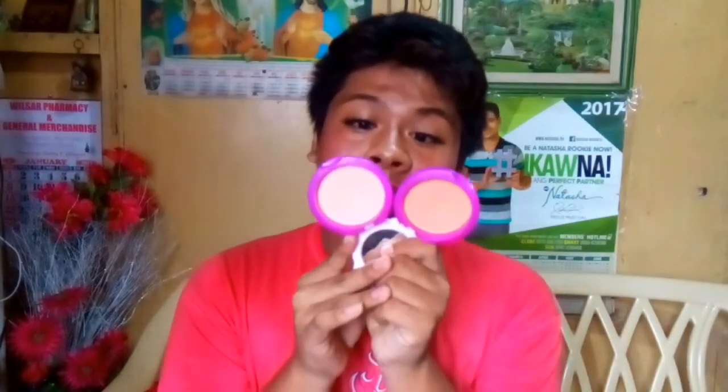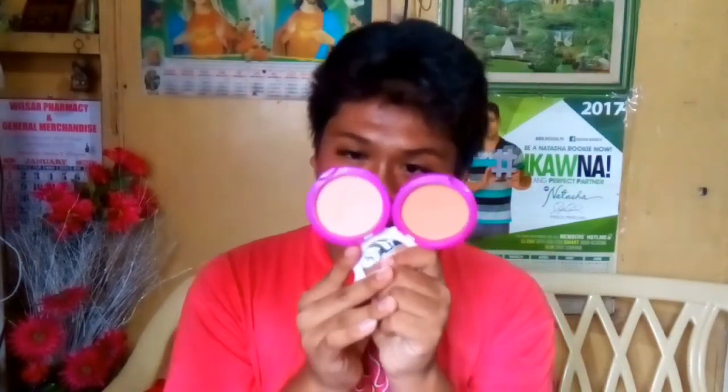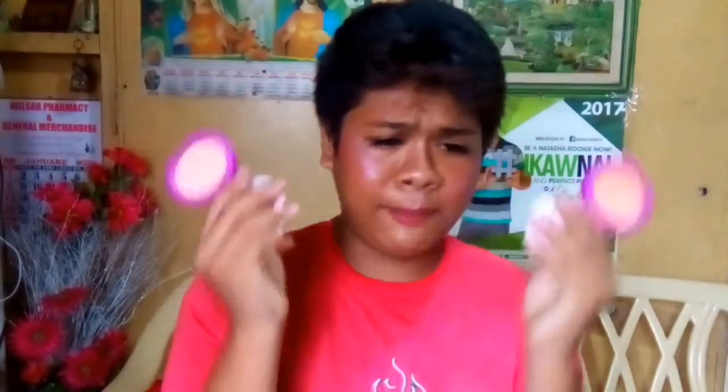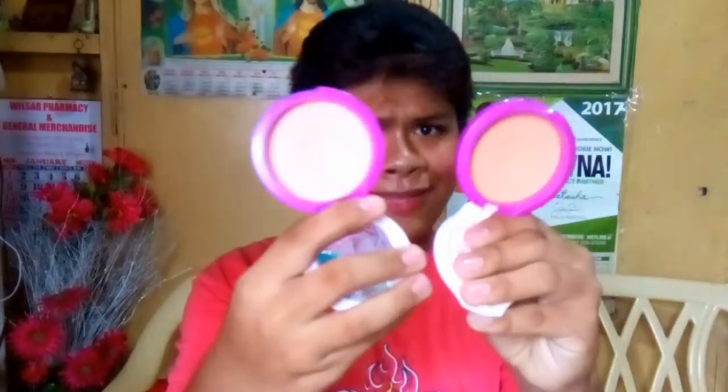The next products I'm going to mention are two powders which I really love, and this is it. You always see these on my videos, so no shock — this is my favorite. This is the Avon Simply Pretty Shy No More Pressed Powder in Soft Bisque and Natural. These two are really pigmented. Better get these!